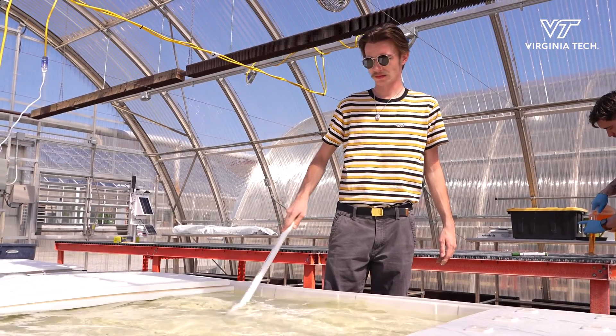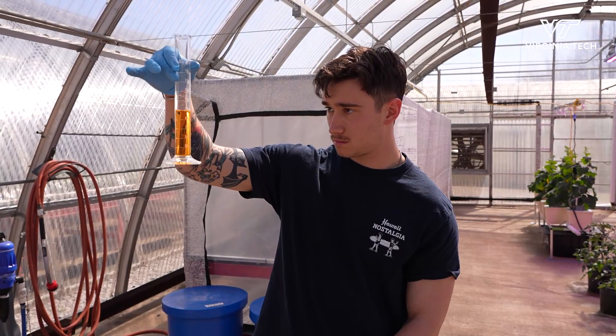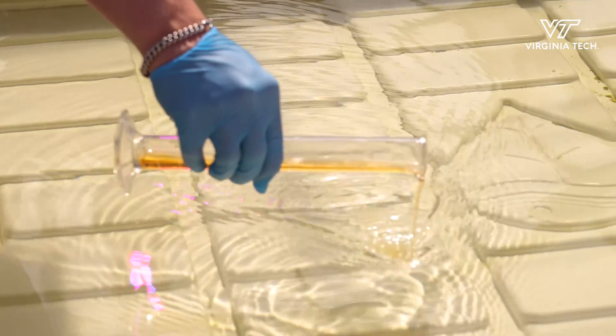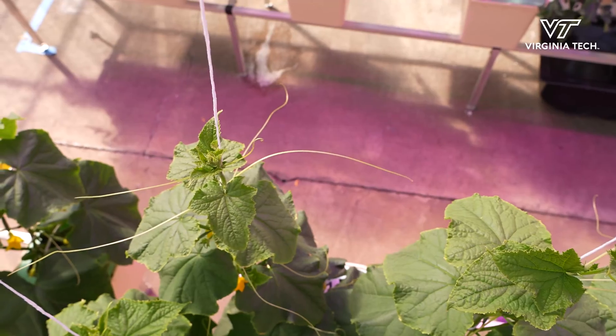One of the main things we're focusing on is how to grow various food crops within these systems, utilizing different substrates, which are things that we grow the plants in. We're experimenting with a lot of different hydroponic growing systems. We have deep water culture, which is kind of this large tank of water where we're growing lettuce on top of it. We also have Dutch beto buckets.